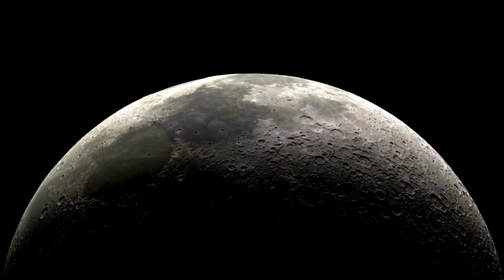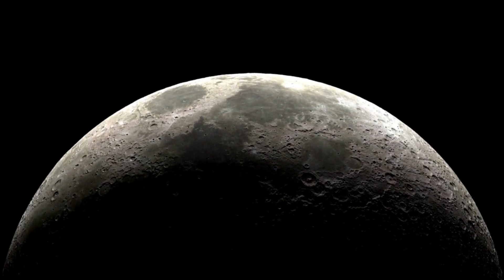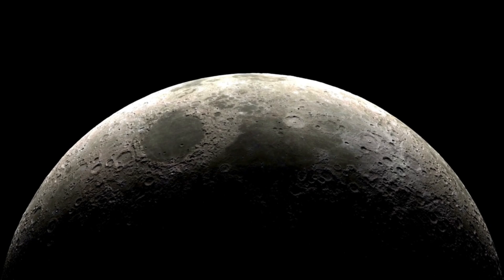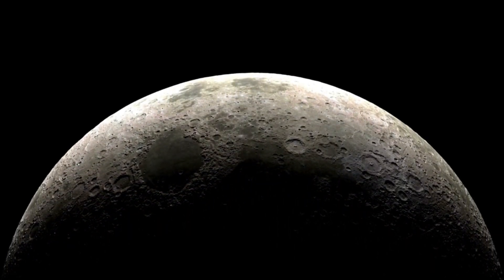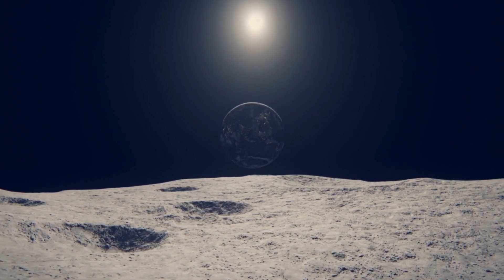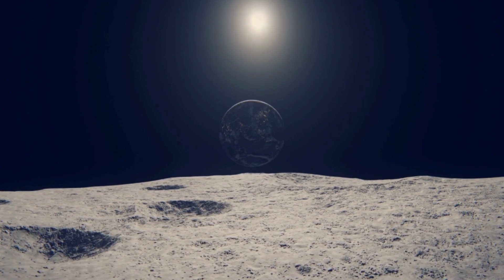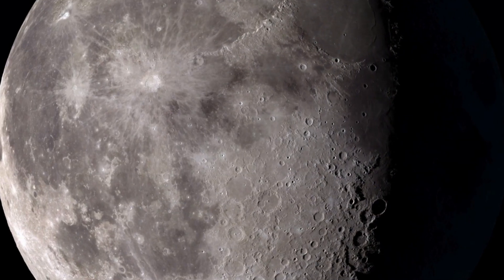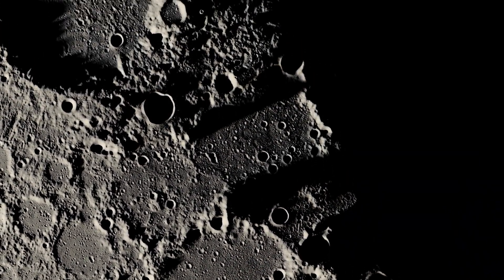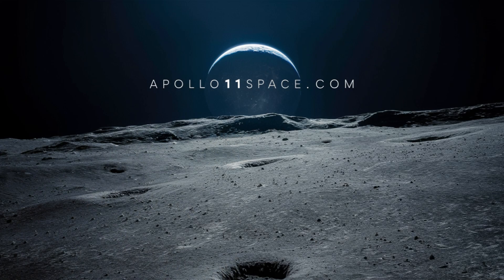The Apollo 11 mission and the entire Apollo program captured the world's imagination and inspired generations of scientists, engineers, and dreamers. The story of the felt-tip pen saving Apollo 11 is a microcosm of the ingenuity, resilience, and resourcefulness that characterized this incredible era of human exploration — reminding us that in the face of seemingly insurmountable challenges, human ingenuity can prevail. This concludes our deep dive. We hope it's given you a newfound appreciation for the human spirit of exploration, the marvels of engineering, and the potential for everyday objects to become extraordinary tools in the hands of innovative thinkers. Thanks for joining us — subscribe and hit the notification bell so you won't miss future episodes. Until next time, take care and stay curious.